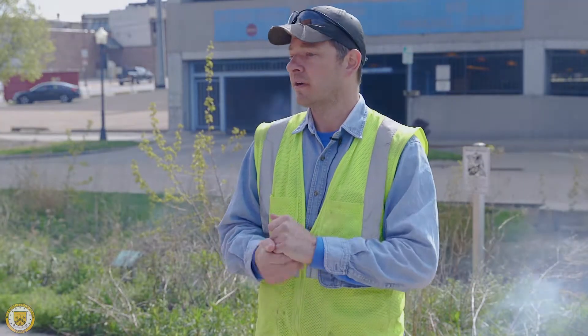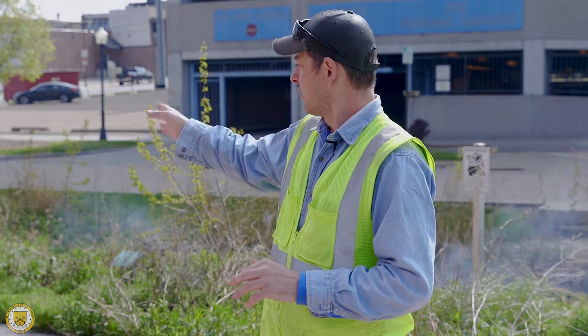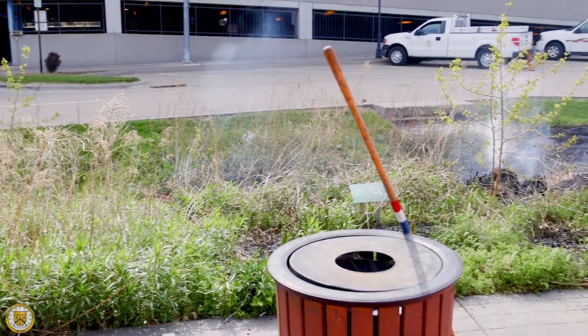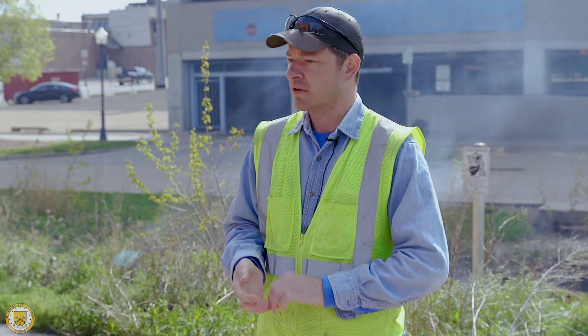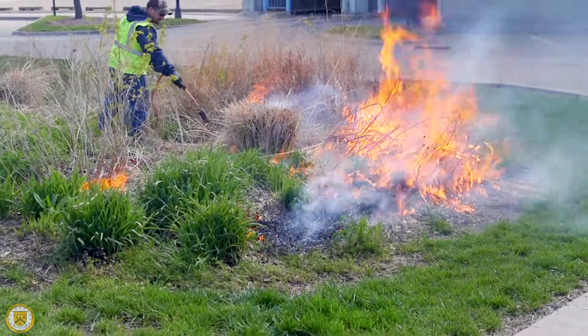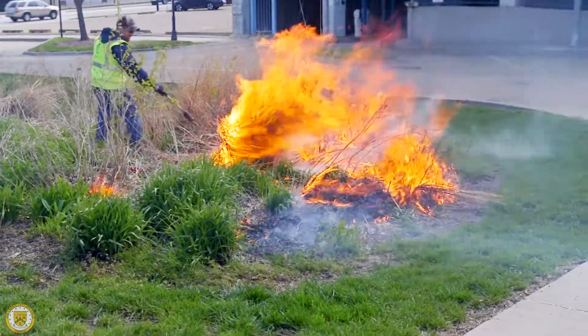So the native plants right now are still mostly underground. Over to the left you'll see a nice thick blanket of goldenrod — it may be one of the earlier developing ones. A lot of the other ones, your switchgrass, your little blue and big bluestems, they're still hibernating underground. The soils have not warmed up enough for them to start producing their stocks.